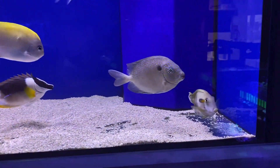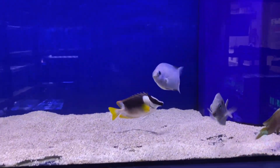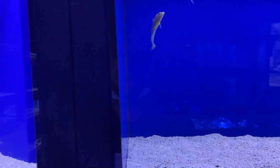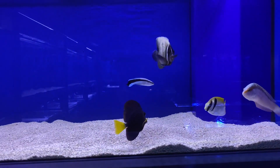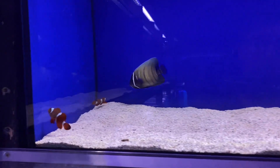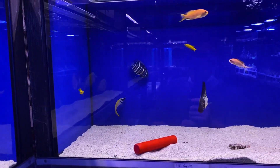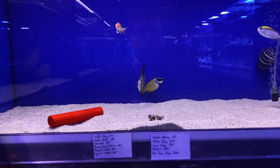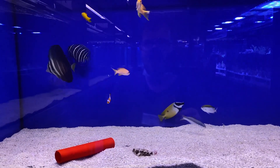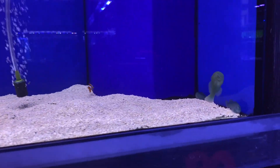Heading up over here, we've got a gold spot rabbit fish, orange shoulder tang, a magnificent fox face - I have not seen one of those for a while. Got a beautiful angel there. Looks like a little Melanaris wrasse. Let's see what's in the next tank - we've got purple tang, big cleaner wrasse, looks like a beautiful rabbit fish, got some maroon clowns as a pair. Beautiful fish indeed. There's a fox face there, looks like a one spot fox face. Got some great barrier reef chromis, got antheas, some yellow assessors, little citroen gobies over there - people are always after those.